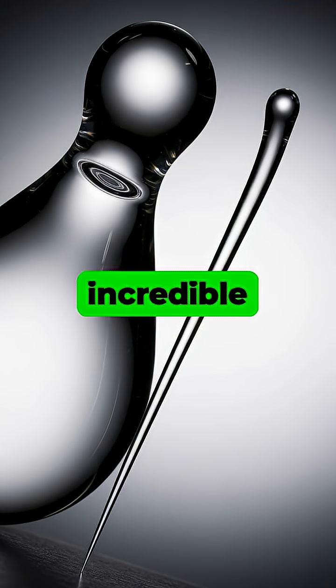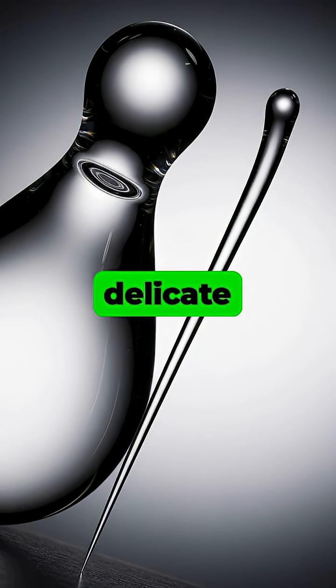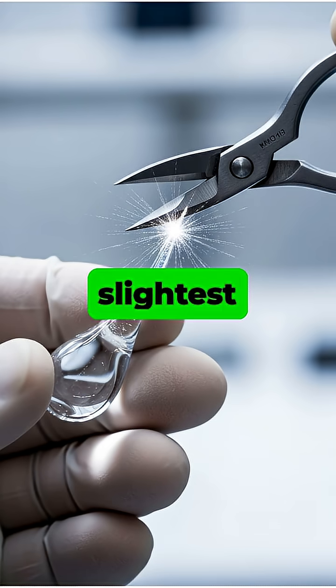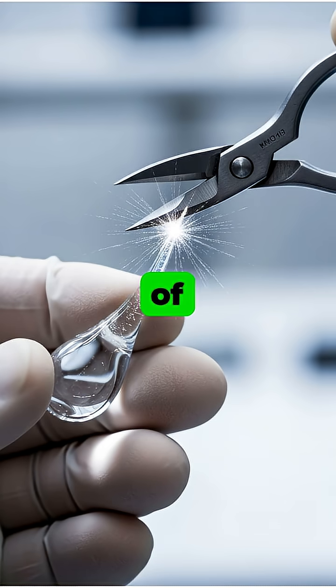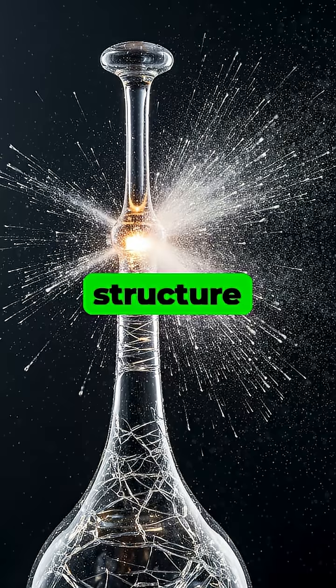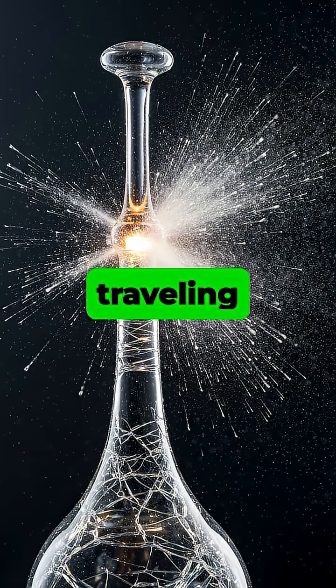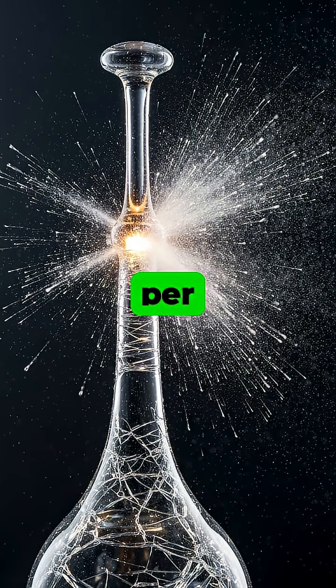However, this incredible strength hides a single fatal flaw in its long, delicate tail. If you apply even the slightest pressure and snip the very tip of the tail, the drop's internal energy is catastrophically released. The entire structure instantly disintegrates into a fine powder in a chain reaction traveling over 4,000 miles per hour.